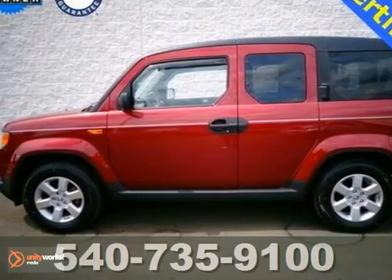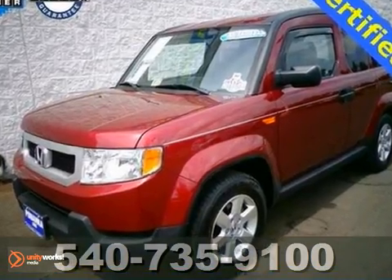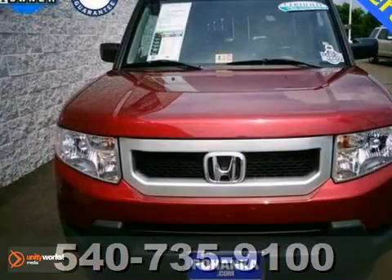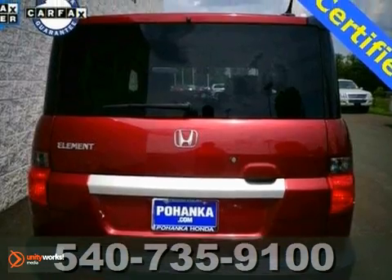If you've been aching for the perfect certified 2011 Honda Element, stop your search right here. Honda Certified Pre-Owned means you not only get the reassurance of a 12-month, 12,000-mile limited warranty, but also up to a 7-year, 100,000-mile powertrain warranty.